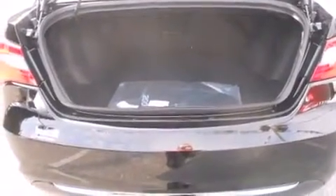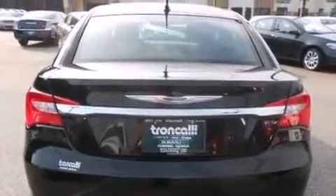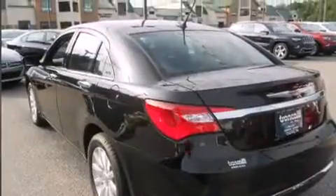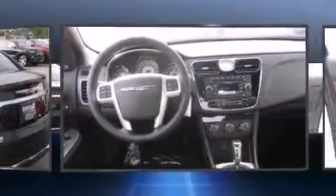Like heated seats, speed-sensitive wipers, fully automatic headlights, and leather upholstery. Enjoy your favorite music via the stereo system, which includes a CD player with MP3 capability, steering wheel mounted audio controls, and six speakers, enhancing the audio experience throughout the interior.